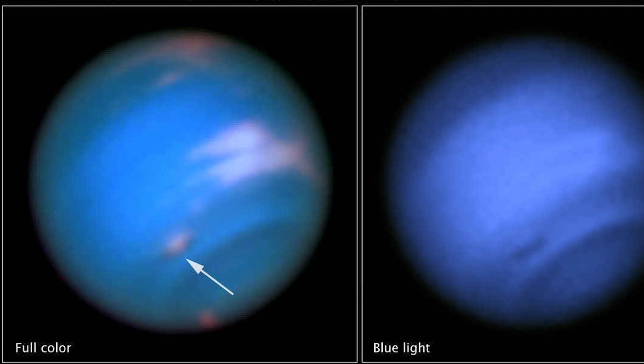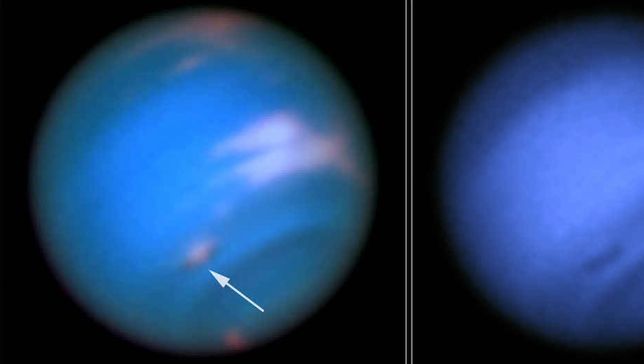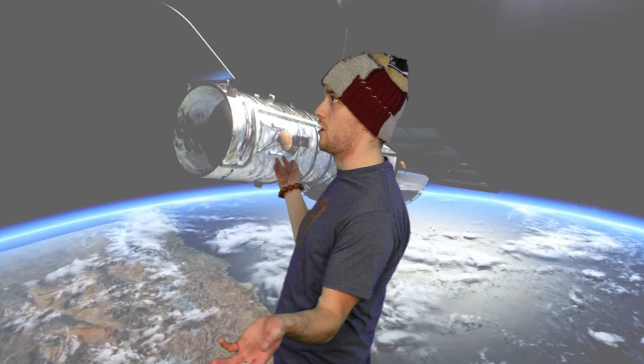That's right, it's true — the Hubble Telescope and NASA have found new dark spots on Neptune. Now I know you guys are probably wondering, why do you care? They're just dark spots. But if you're an absolute science dork like me, you're going to love this, because this is the first time they've found dark spots on a planet in the 21st century.